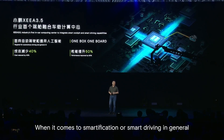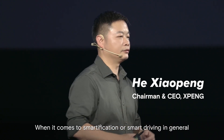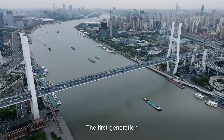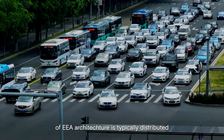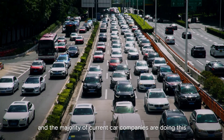When it comes to smartification or smart driving in general, the whole industry must not bypass the EEA architecture. The first generation of EEA architecture is typically distributed, and the majority of current car companies are doing this.